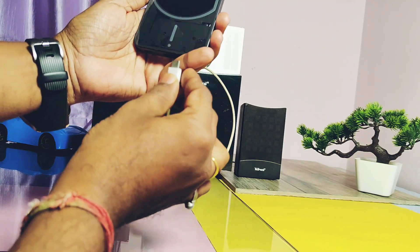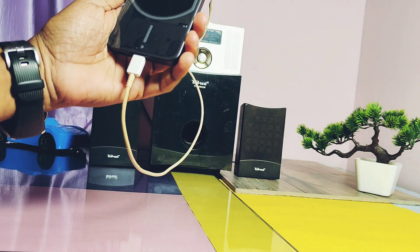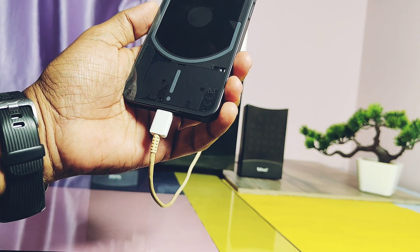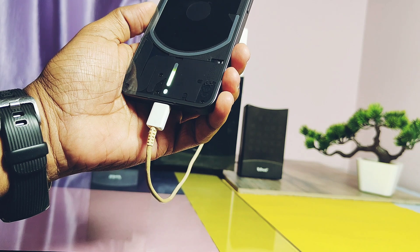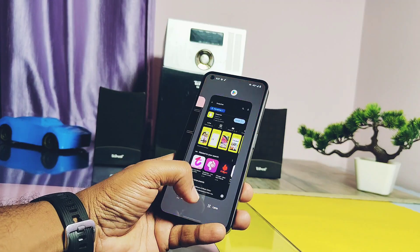The developer has also added continuous battery level blinking while charging the device. This will help you easily know the battery level when the phone is in charging mode. Now let's check out some bugs in the ROM.